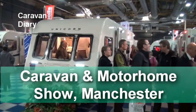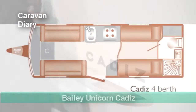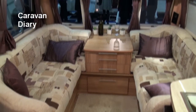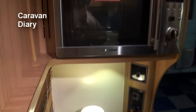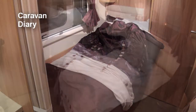Here we are back at Event City for our third visit this year, and here are some new layouts — this one being the Bailey Unicorn Cadiz, a four-berth with convertible double in the lounge and twin singles at the rear. I like this kind of layout a lot. It seems ideal for couples who only need a couple of extra berths just once in a while. There's plenty of living space and the interior design is nicely up to the high standard that Bailey have set with the Unicorn range.